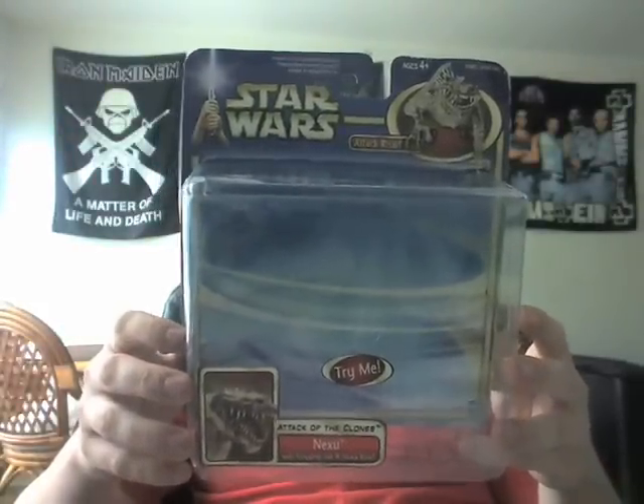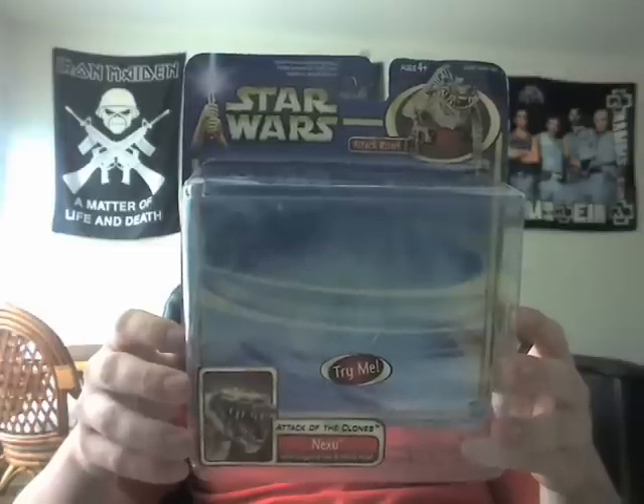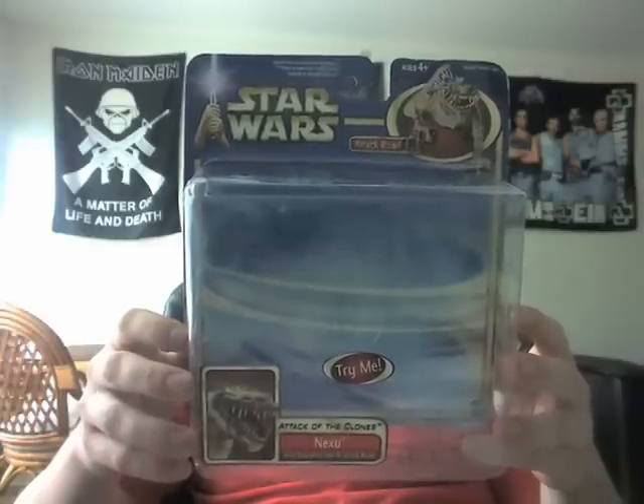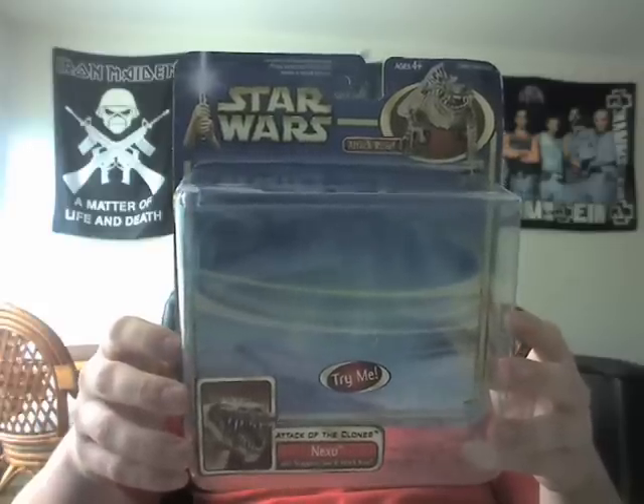The Nexu: these fierce beasts strike their prey with silence and cunning. Sleek and agile, the Nexu has impressive climbing abilities that made it difficult to escape once it has its victim in its sights. Nexu's.